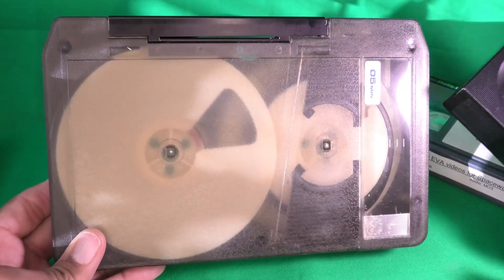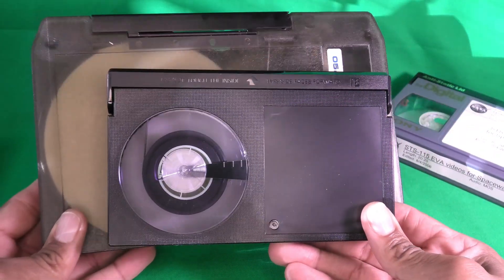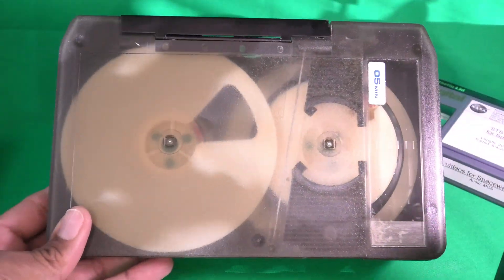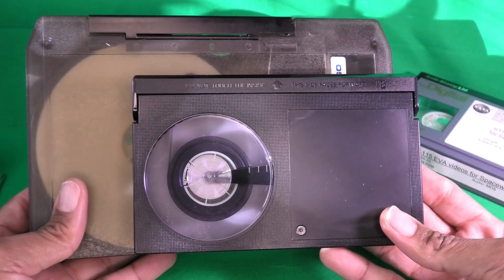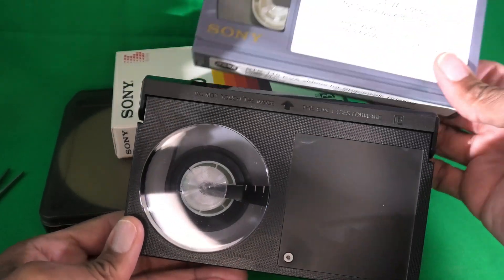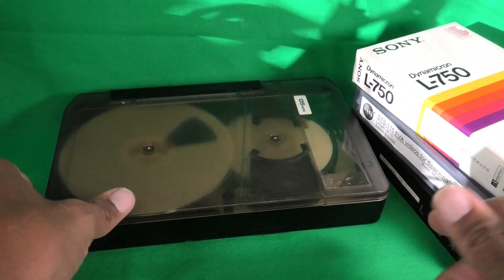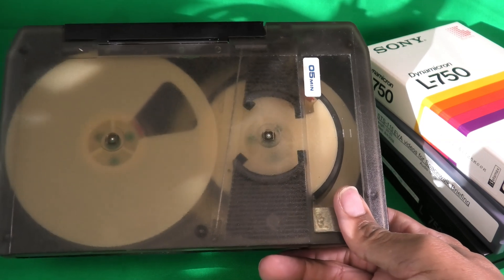When U-Matic failed in the home market in 1971, Sony immediately went to work on developing the Betamax format, which debuted in 1975 — only four years after U-Matic. You can see how much larger the U-Matic is. Beta reincarnated itself into a professional format — Betacam and later Digital Betacam — which was very popular. In the same way, U-Matic failed as a home format but reinvented itself as a professional format.